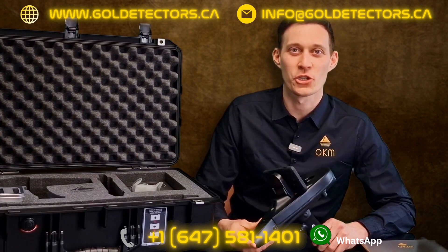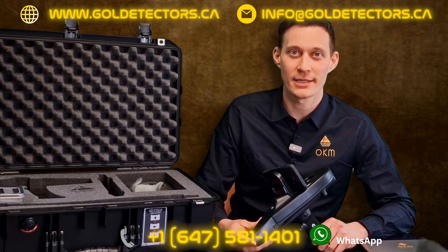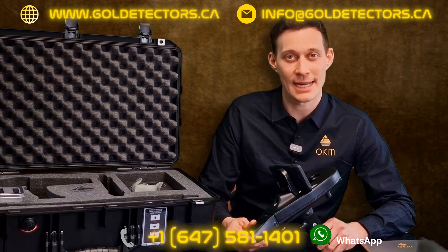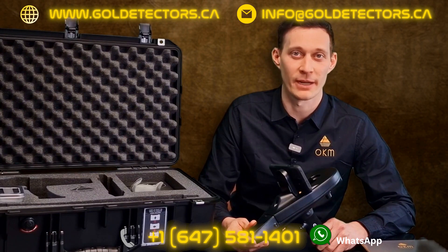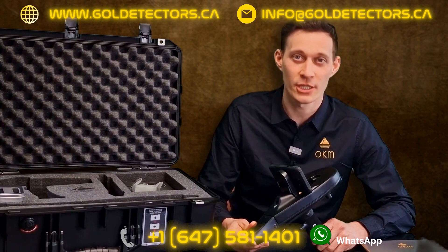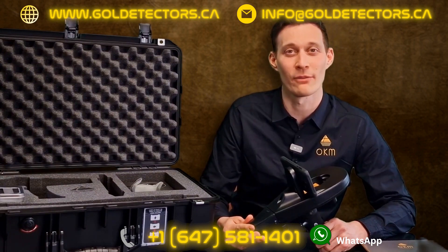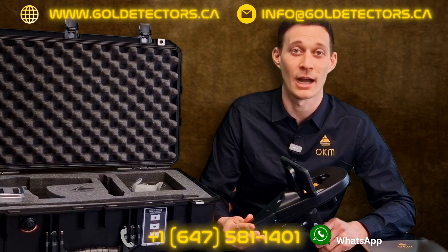Let's have a look at the control unit — a very lightweight 700 gram control unit where we fix the Android phone. We have already pre-installed the Delta Ranger app on the Android smartphone. Additionally, a large internal battery with over 12 hours operating time is built in.